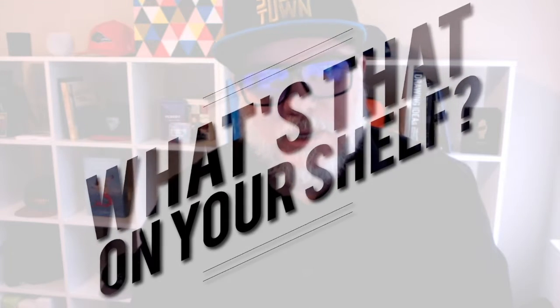Hey there and welcome to another episode of What's That on Your Shelf? Today we're talking hats. So I'm already wearing one — this is my new hat, this is my South Town hat.